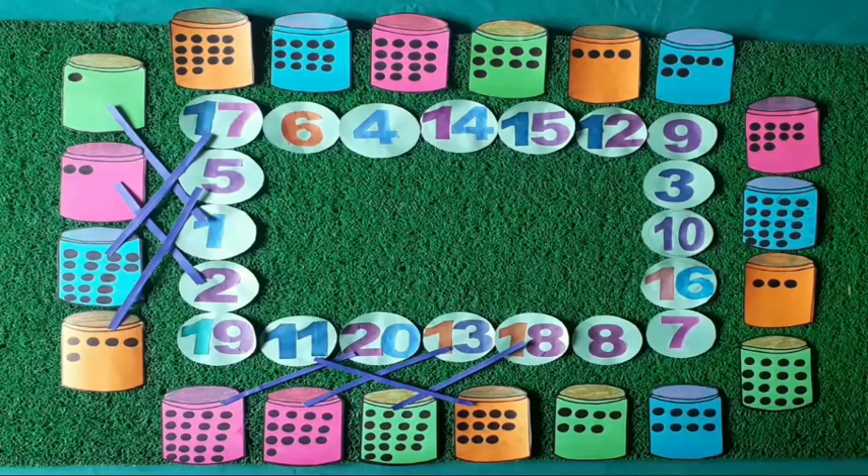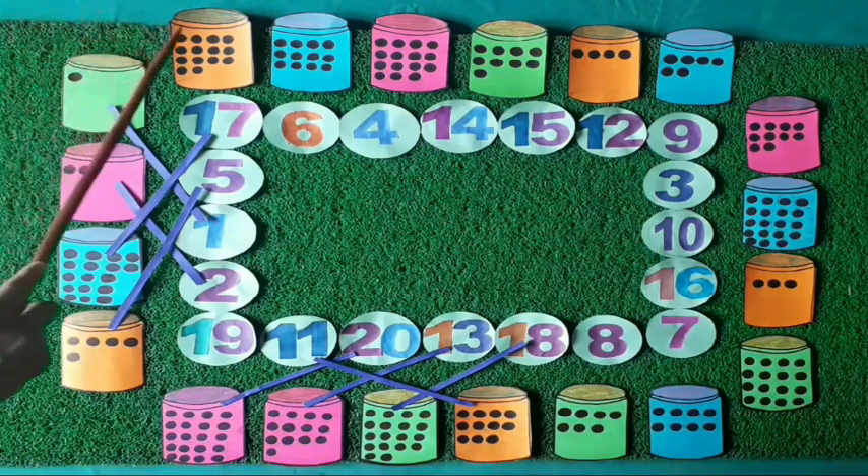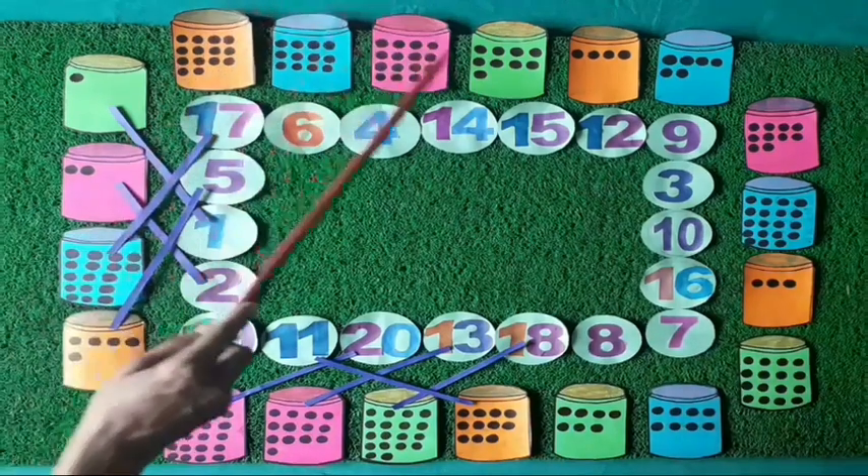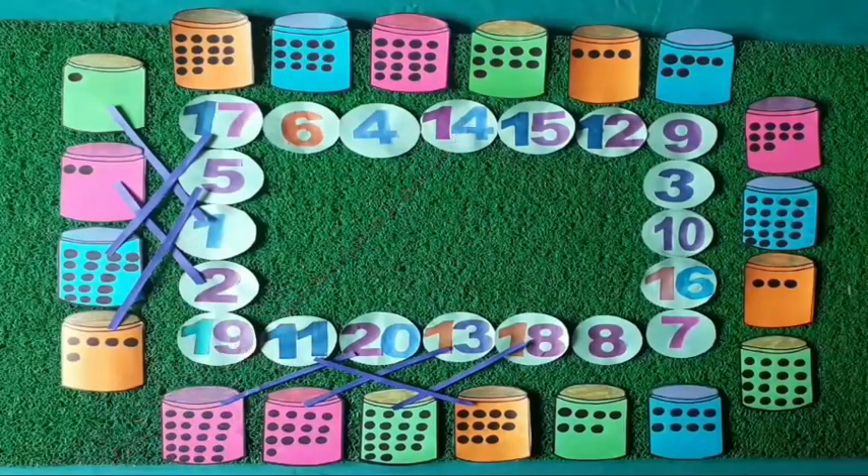Now, kids, from page number 55 of your book, you have to count the dots and match them with the number cards. You will count the dots made on the boxes and then match them to the equal number cards.